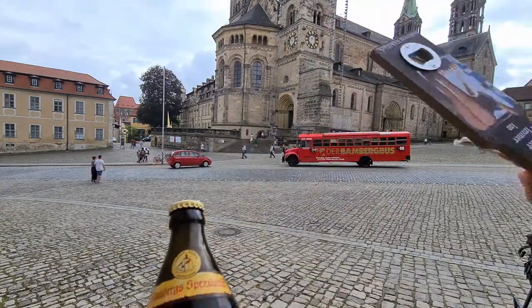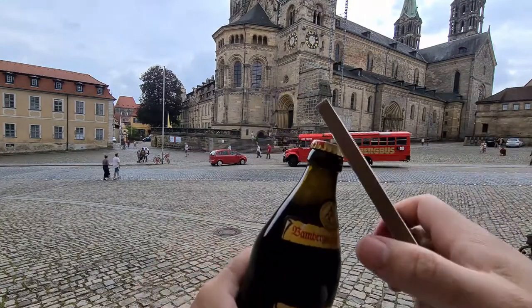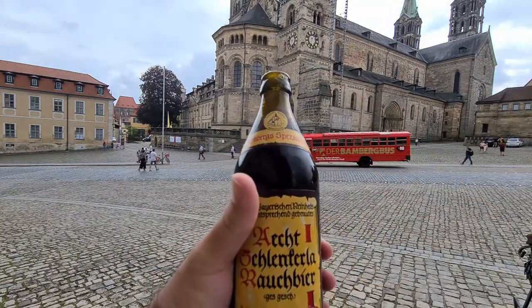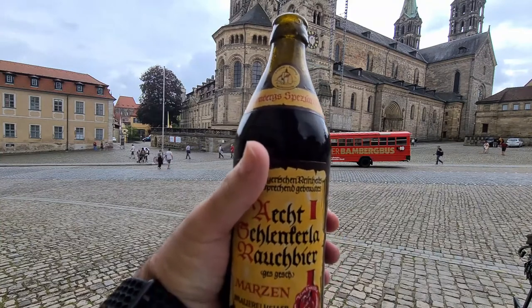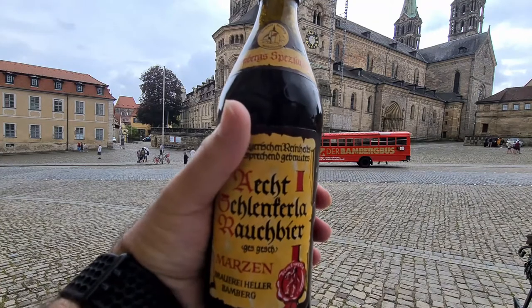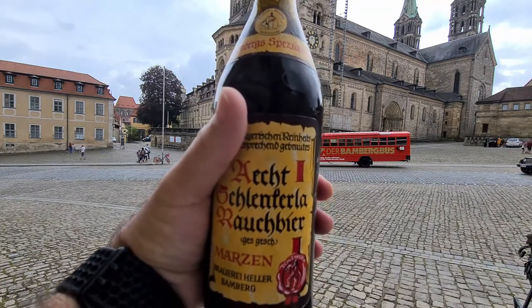Let's give it a go — bang! That worked pretty well, I'm quite happy with that. I'll be enjoying this on the steps in front of the cathedral in Bamberg. As usual, the true test is in the taste.